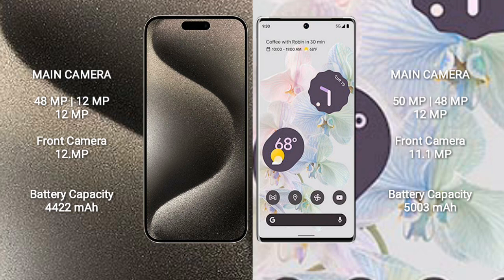iPhone 15 Pro Max also has a 12MP front camera. Google Pixel 6 Pro features a triple rear camera setup of 15MP plus 48MP plus 12MP, and an 11.1MP front camera.